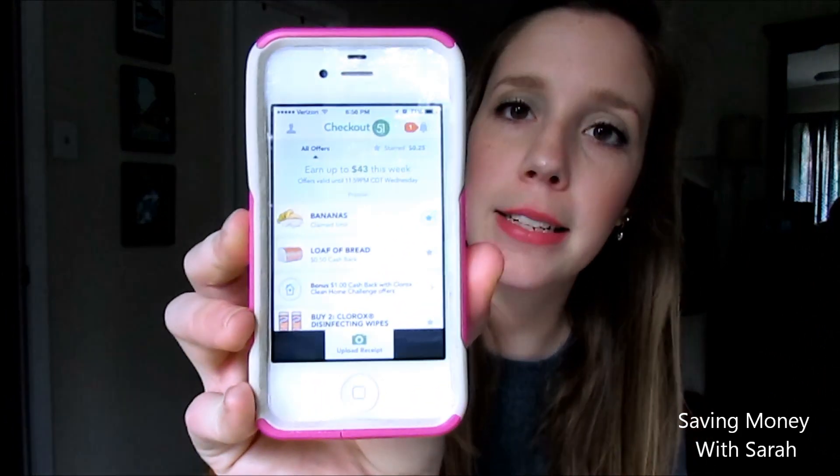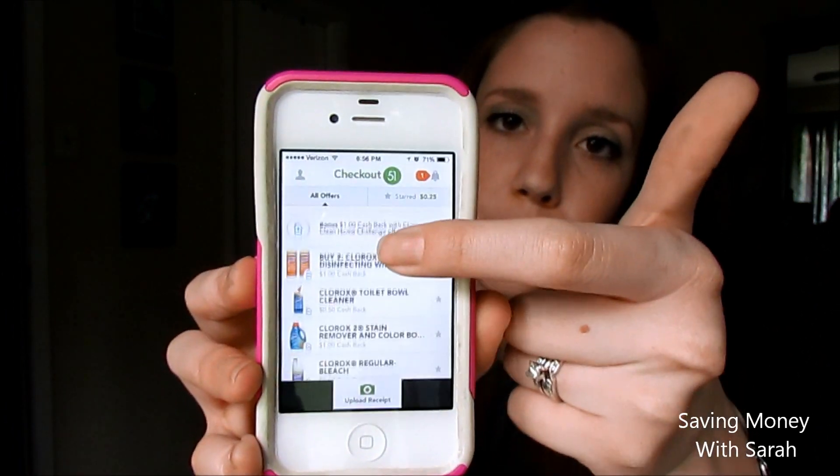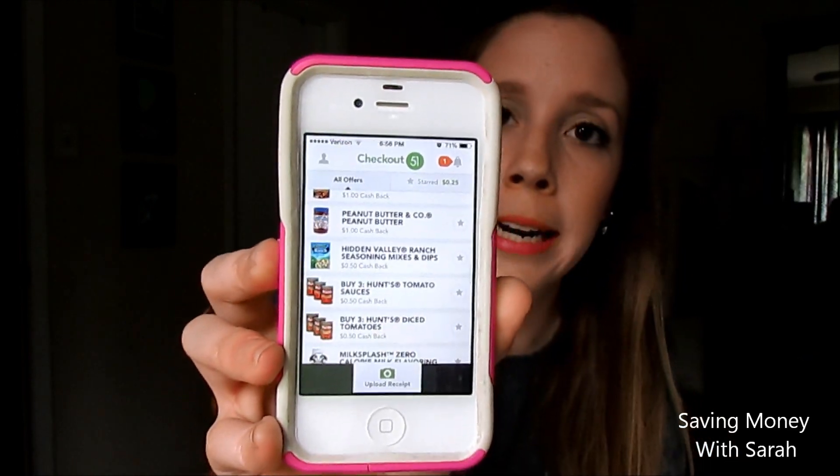It's not a lot — it's like 25 cents for buying bananas — but once you hit $20 worth of items, they send you a $20 check in the mail. I'm only up to about $4 so far. You can see it has things like bananas and bread and different items that you can star. Then you upload your receipt — you just take a picture of it to prove you bought bananas — and they credit your account 25 cents. It's a slow-moving app, I've been using it for a month and a half or two months and only have four dollars, but if I'm buying groceries anyway, I might as well scan the receipt and eventually get a $20 check in the mail.